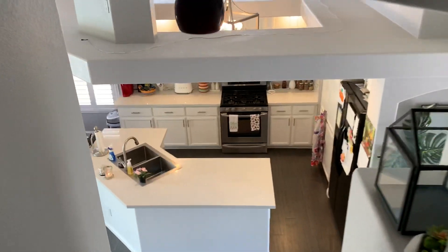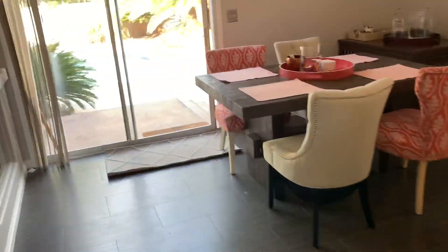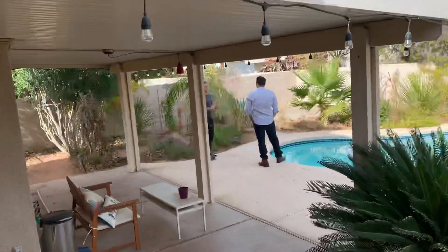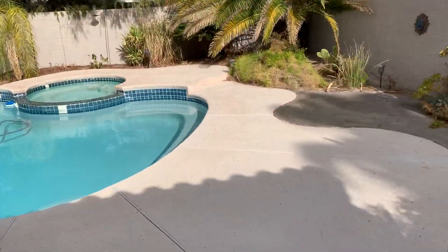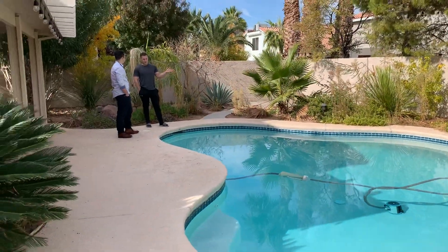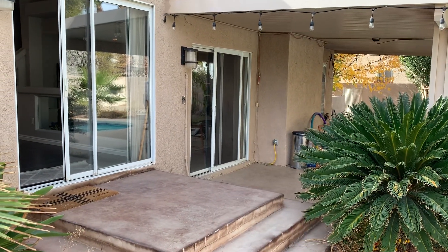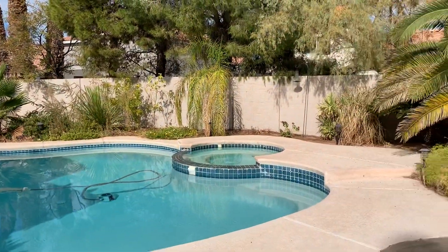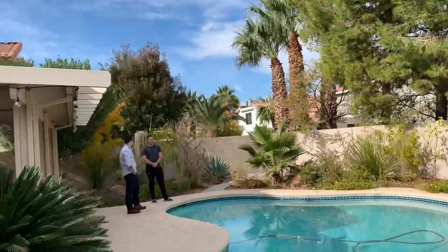Let's take a peek at the backyard so you can see that wonderful pool. So awesome — there's a great covered patio and this beautiful pool with the spa. It's really nice, great for entertaining. You've actually got a slider that comes out from the family room as well, so two sliders, covered patio, beautiful pool and spa, and lots of mature landscaping out here.